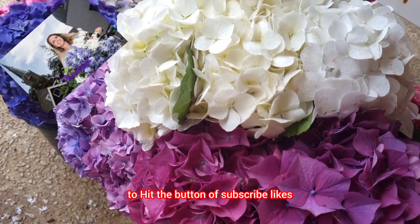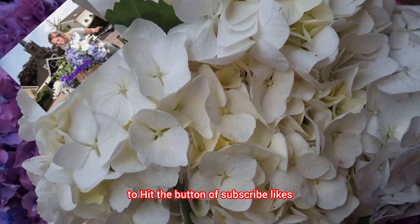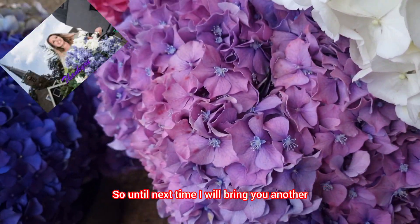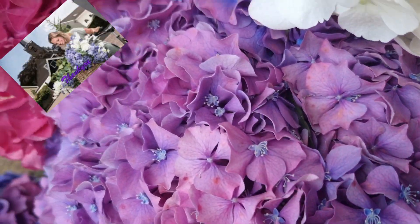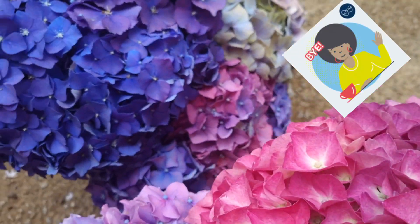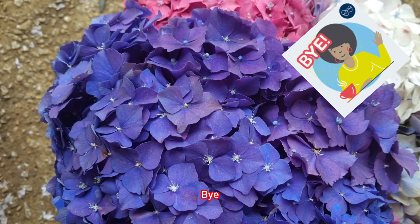If you're new to my channel, don't forget to hit the subscribe button, leave a like, and leave comments. Until next time, I will bring you another update for our hydrangea flower. Thank you always, bye bye!